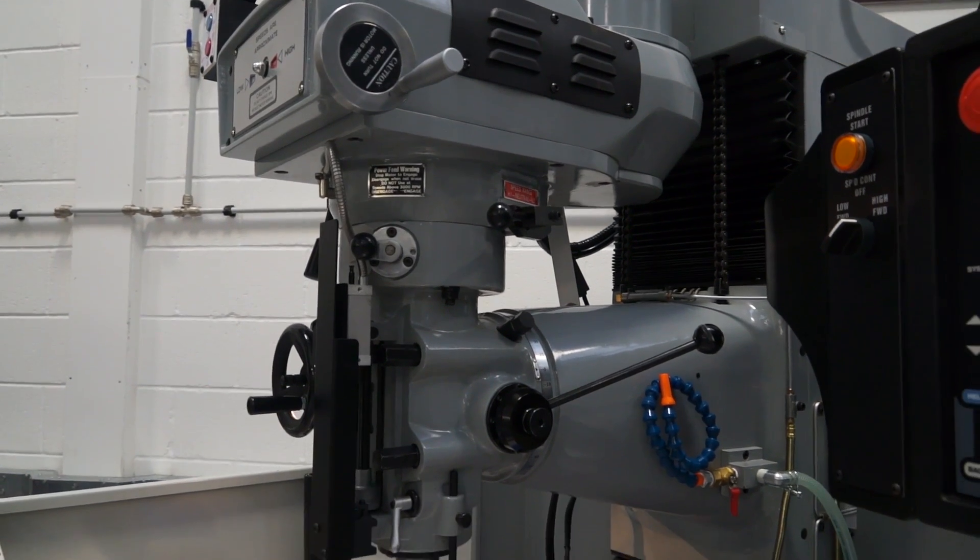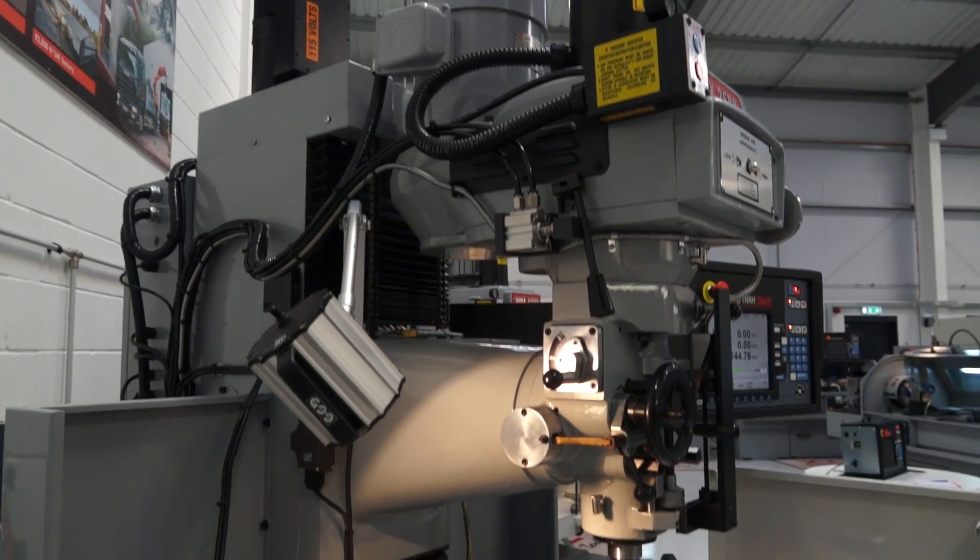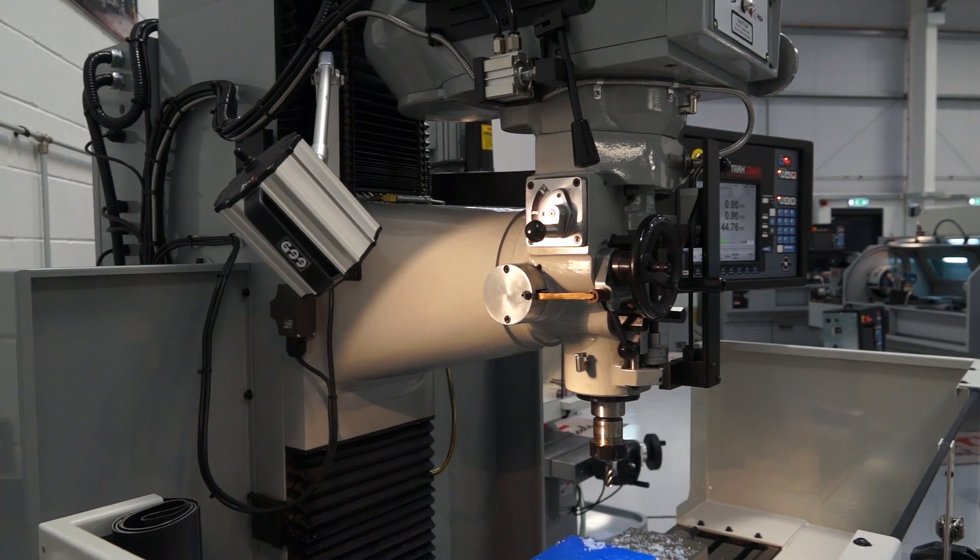Is it a two axis, three axis — what's the configuration? It's a three axis. We've got 560mm in the Z axis, 760mm in X, and 400mm in Y.